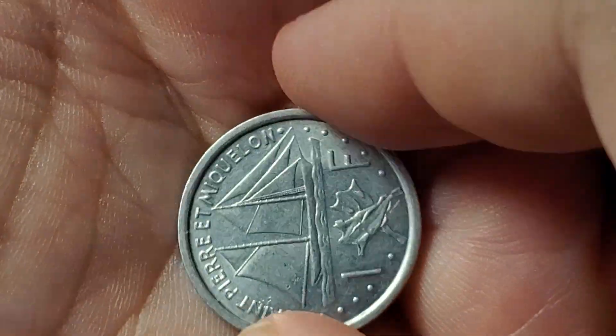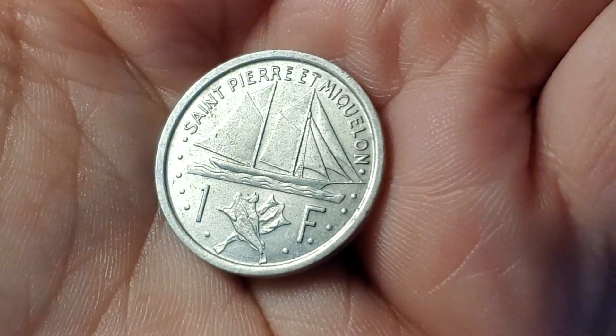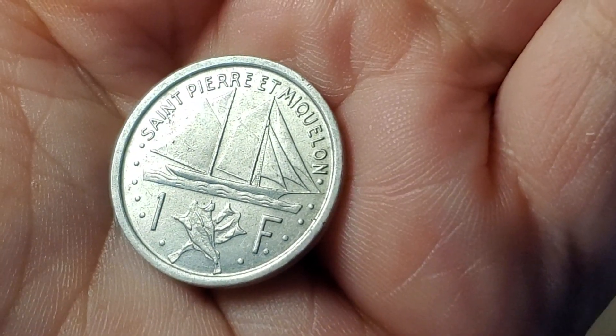There was a time when I almost never saw coins from St. Pierre and Miquelon, and I picked up three or four just from this one dealer. This coin was featured in video one of this series.